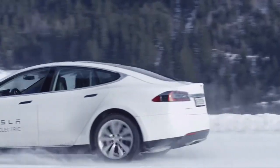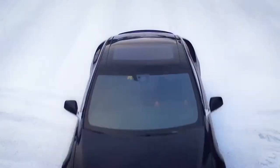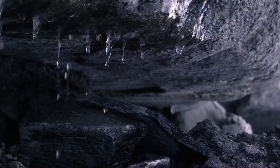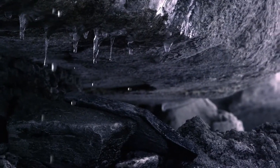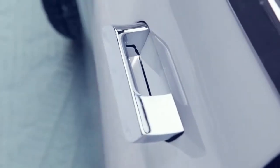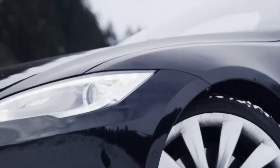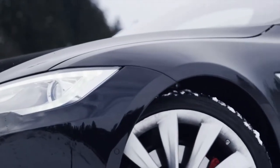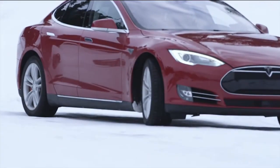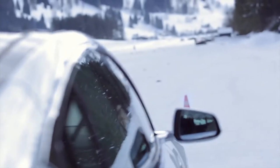Number two, we have the Tesla Model 3 with a price tag of thirty-seven thousand seven hundred ninety dollars, with a max range of 322 miles and a U.S. News overall score of 8.8 out of 10. The 2020 Tesla Model 3 is the most popular electric car available today, selling better than all other EVs in the U.S. by a wide margin. Moreover, it's the first EV to outsell many gas-powered competitors. It finishes in one of the top positions in our luxury hybrid and electric car ranking, due in part to its brisk acceleration, agile handling, spacious cabin, and first-rate crash test results.